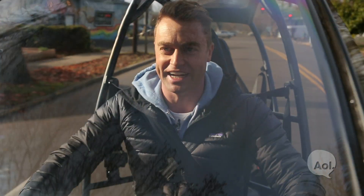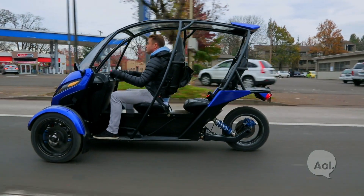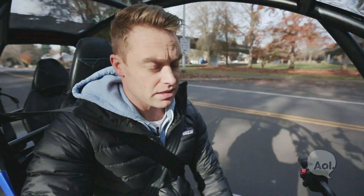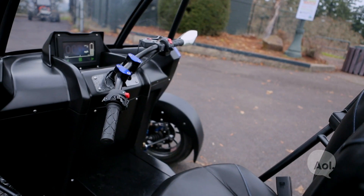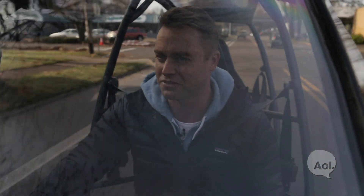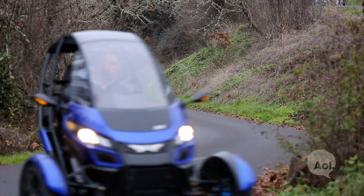The Arcimoto SRK — I've really been looking forward to getting behind the handlebars. The last I heard about Arcimoto, the older model had a steering wheel, and by removing the steering wheel and making it a handlebar setup it's managed to shave off over 700 pounds, which has increased the range and improved the price.